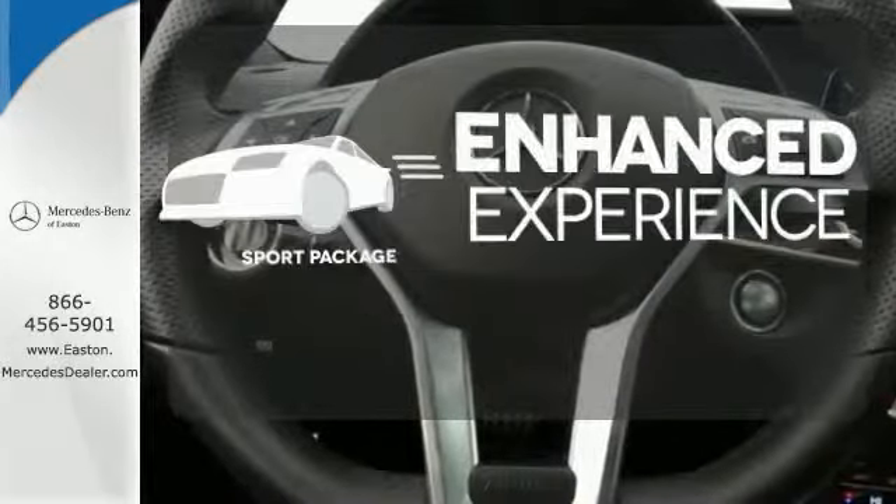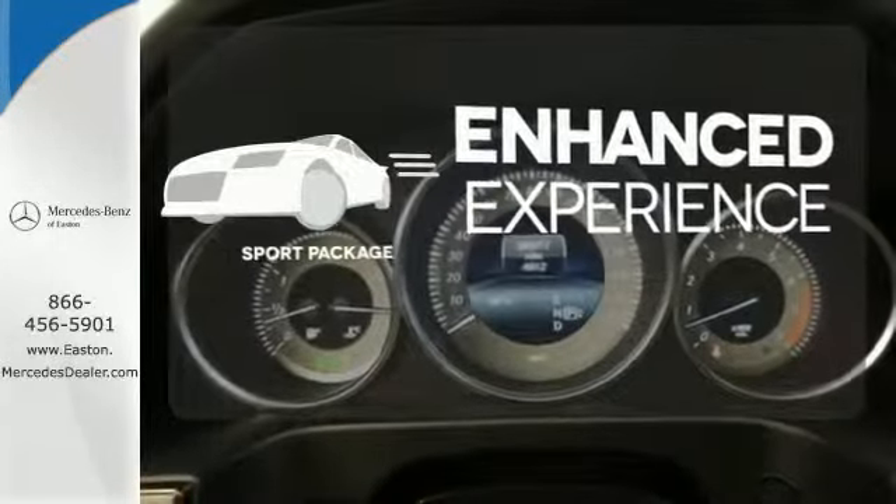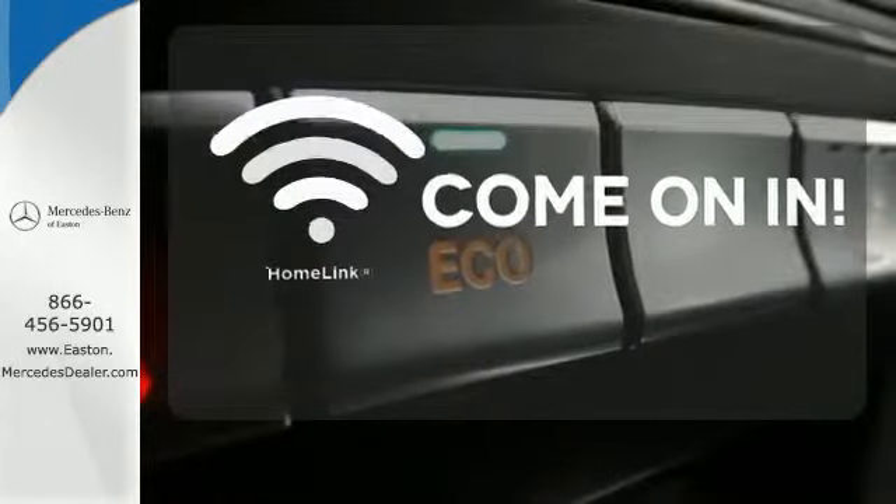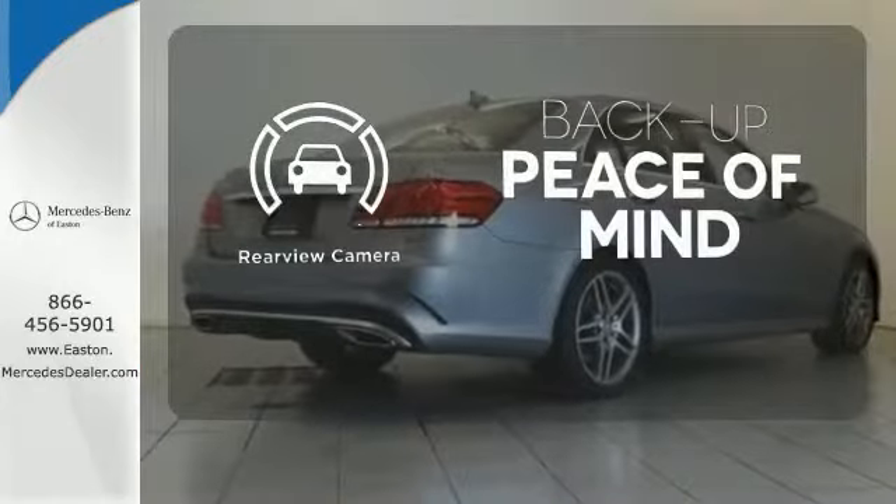Drivability and functionality is enhanced with the included sport package. Doors open and your path is well lit with Homelink. Hindsight is 20-20 with a backup camera.